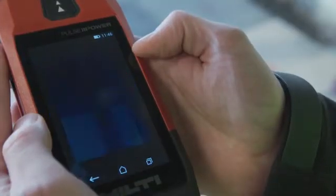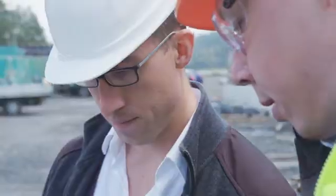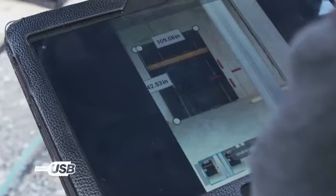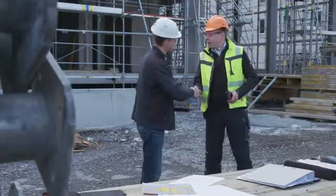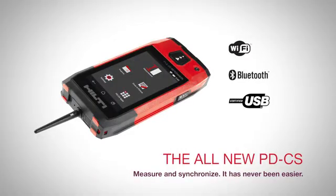The PDCS is built to last and is job site ready. Store your photos with measurements for later use and transfer via USB, Bluetooth, or Wi-Fi, or export project results in a professional PDF right on the spot. Bring your measurements to life with the Hilti PDCS Laser Range Meter.